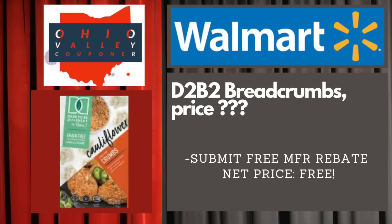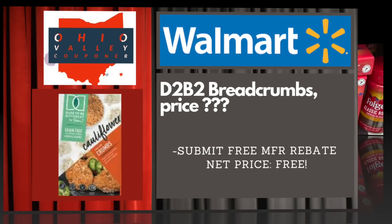Another freebie if you can find this at your store — this is actually a regional brand, not in all Walmarts in the U.S. But if your store carries it, you can score an awesome freebie. It's called DTB2 — that's the acronym for Dare to Be Different breadcrumbs. I don't know the price because it's not in my area, so if anybody knows please let me know. We have a totally free manufacturer's rebate in the description — same kind of thing: put your phone number in, upload a photo of your receipt, and get the full purchase price back. Nice deal.